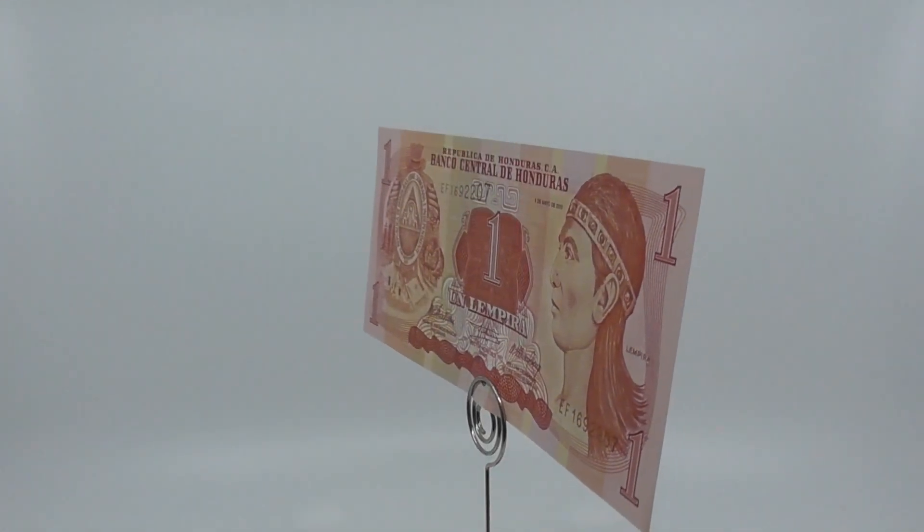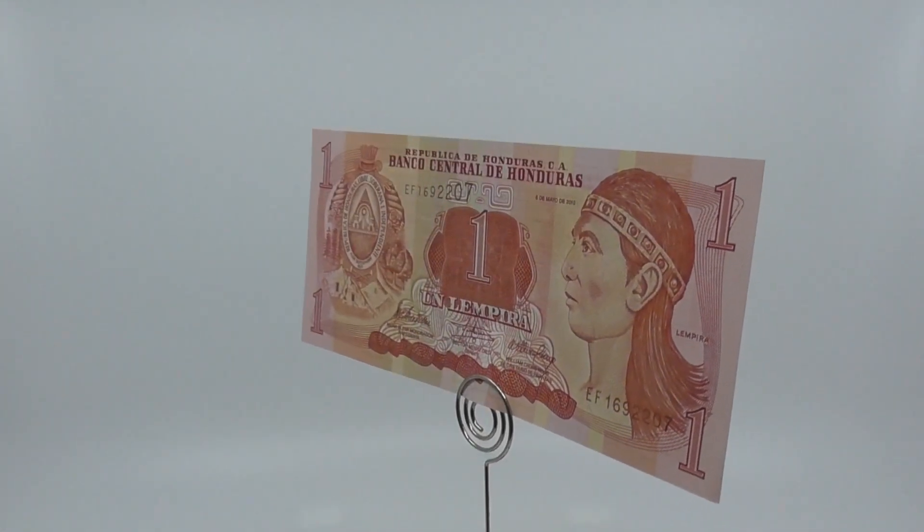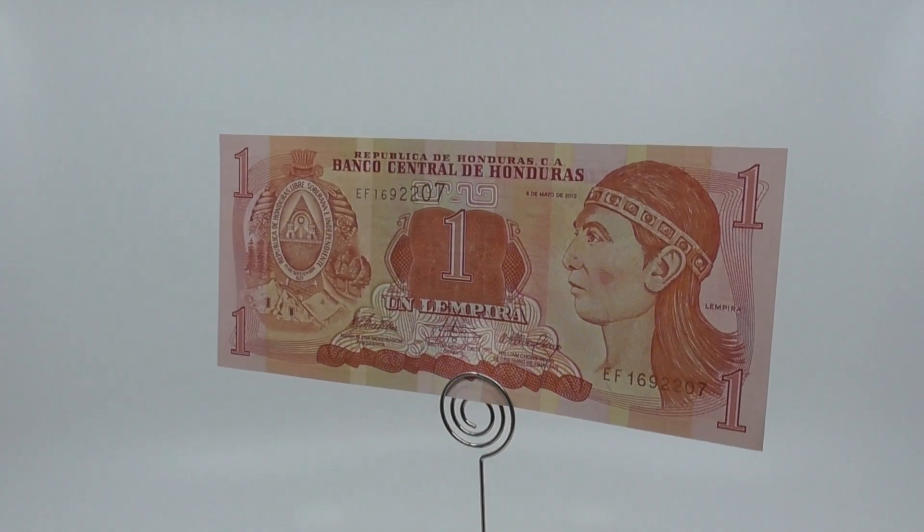As of April 4, 2022, the Lempira was quoted at 24.40 HNL to 1 U.S. dollar.